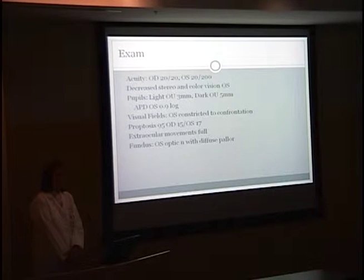Her visual fields on the left were constricted to confrontation. She had some mild proptosis. Her extraocular movements were full, and on her fundoscopic exam her left optic nerve was very pale.